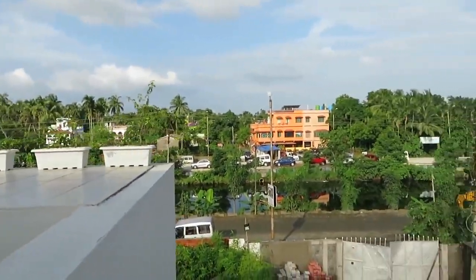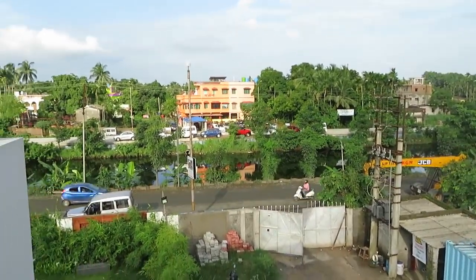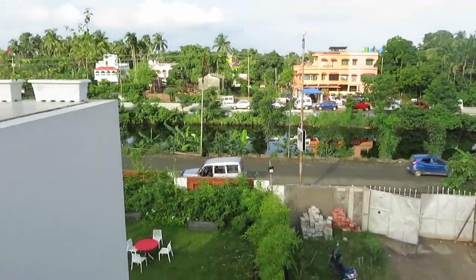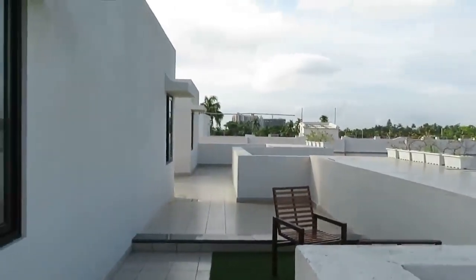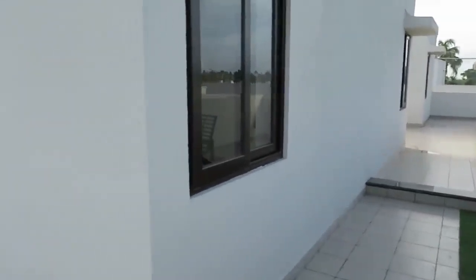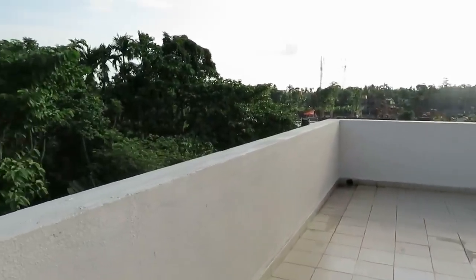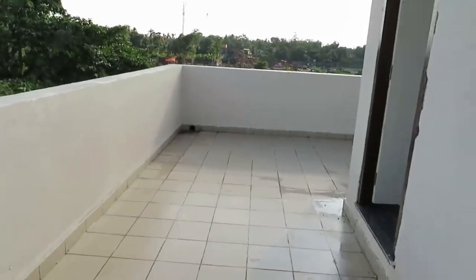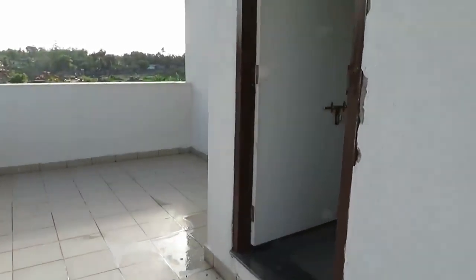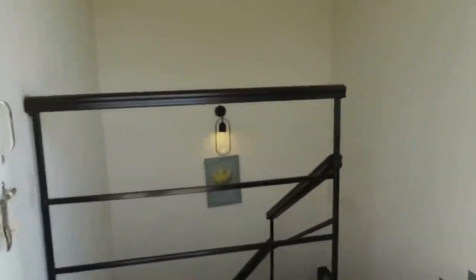So it's an excellently located project with five-star luxury amenities and facilities. Thank you everyone for watching — if you like this video, please share it with your friends and family members. Please call us for great offers as we are currently giving some excellent discounts. Thank you for watching, have a great day.